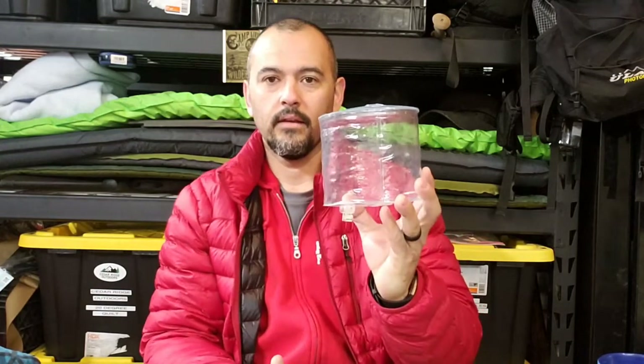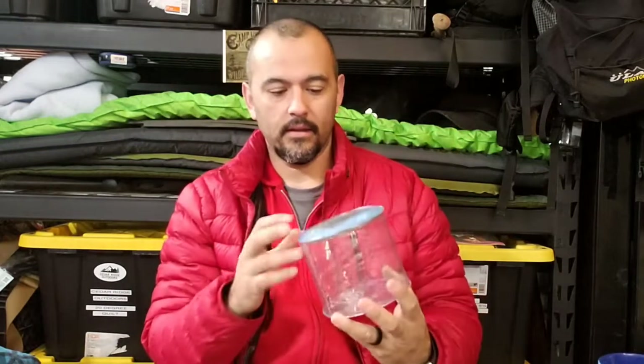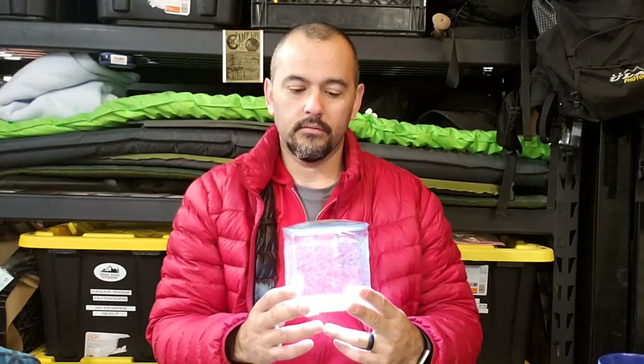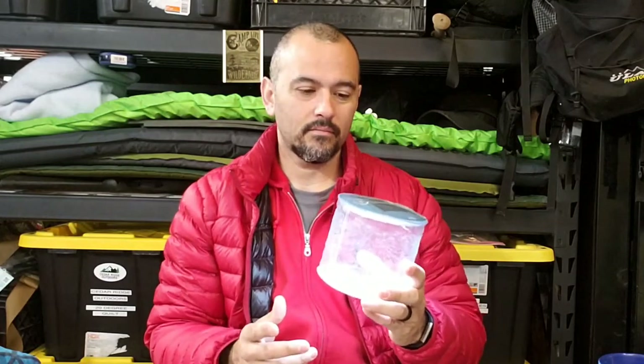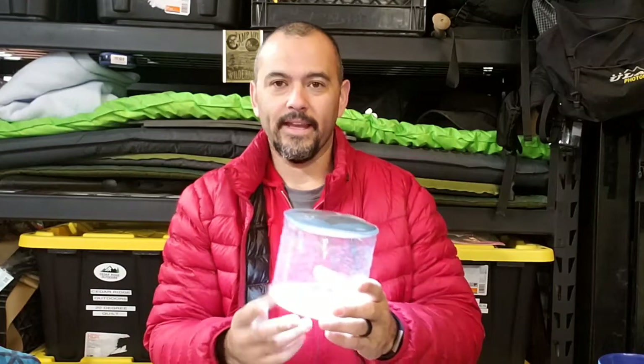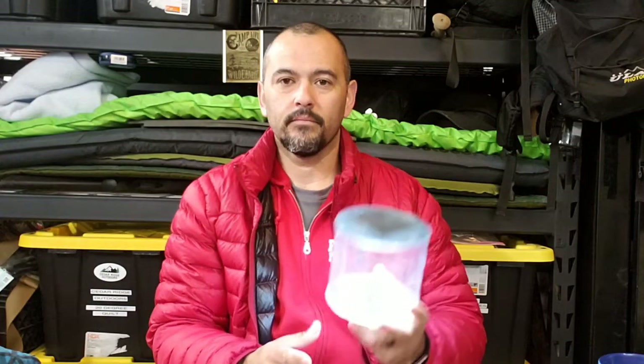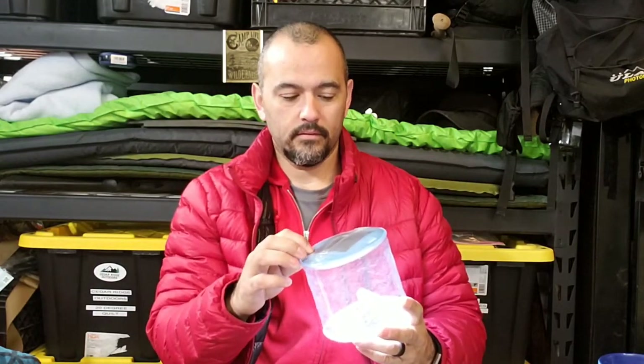Number two is pretty lightweight but it comes with me on every trip. There's my Lucy. I always have a headlamp with me, but this is solely for when we're hanging out — pop it on the table where we're hanging out, or sometimes I like to just hang out in my tent, to give me a little light if I want to read a book or whatever.